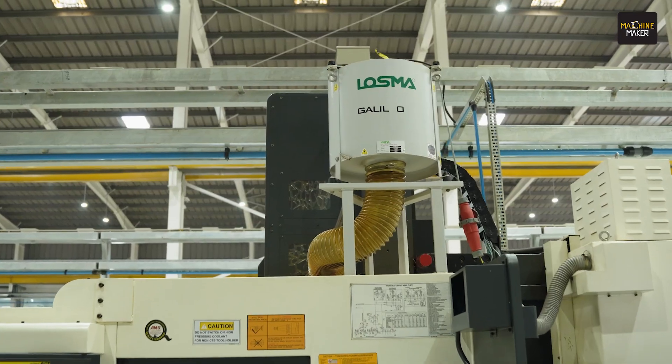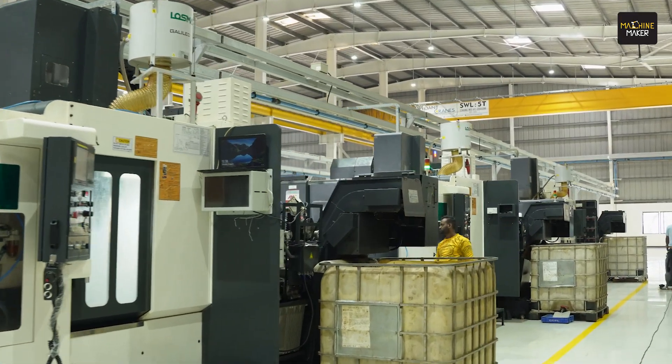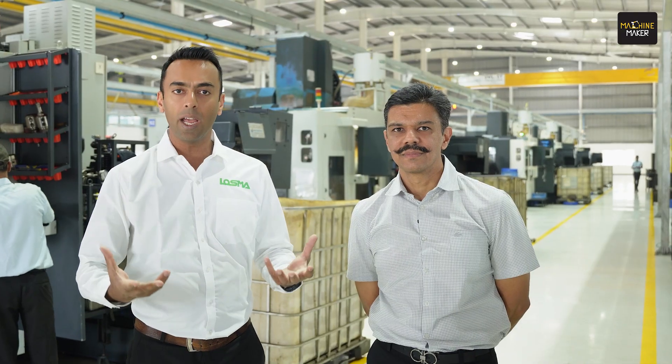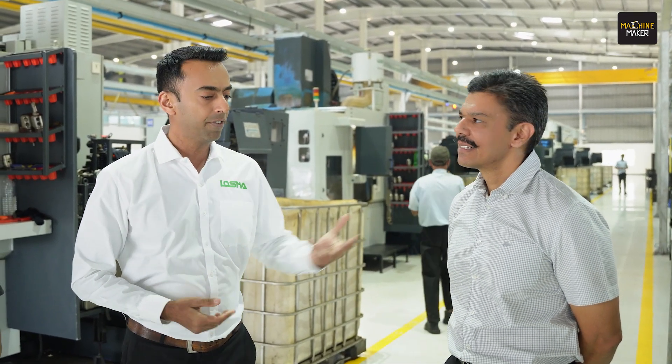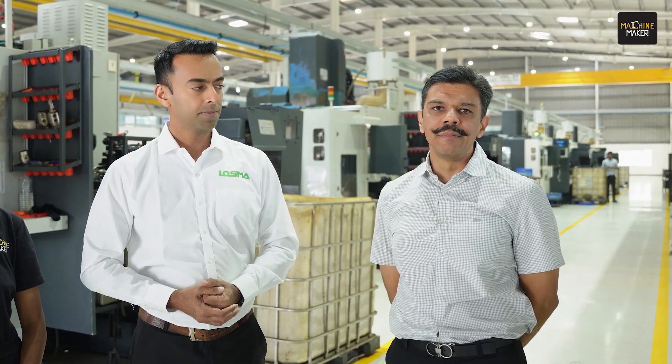We started off with a few Galileo mist collectors on his machining centers. Now if you see the factory at Bhosari, you will see entire lines of machines installed with Lossma mist collectors. Harshwardhan says it has now become a standard SOP: when investing in a new machine, they identify whether it is a water-based emulsion or oil-based cutting operation, decide the product with Lossma, and the Lossma product is pre-fitted before the machine is delivered.